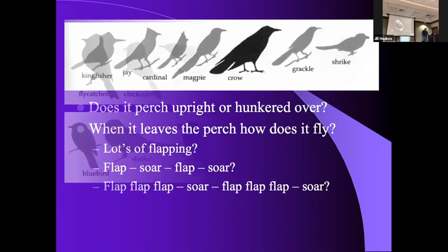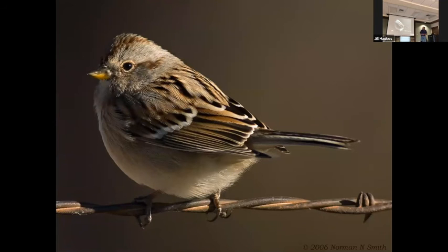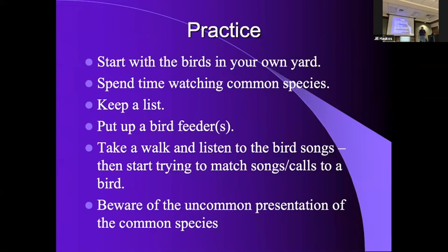The American tree sparrow is our last winter migrant to arrive and about the first one to leave in spring — they're pretty much gone now, I haven't seen one for a couple of weeks. One great thing about the tree sparrow: the upper mandible is dark and the lower mandible is light — two different colors. That's a great way to differentiate it from the field sparrow, which has a pink bill. Little things that have nothing to do with the feathers.